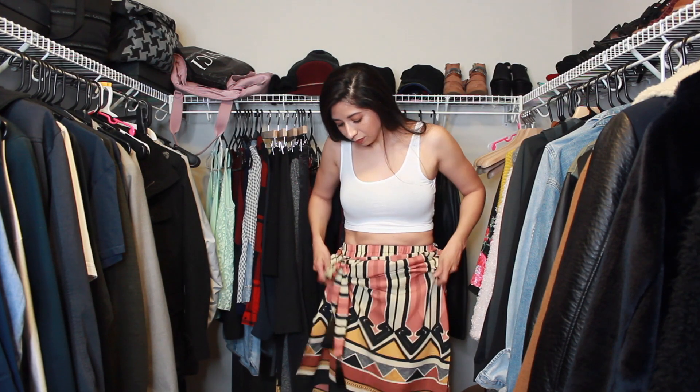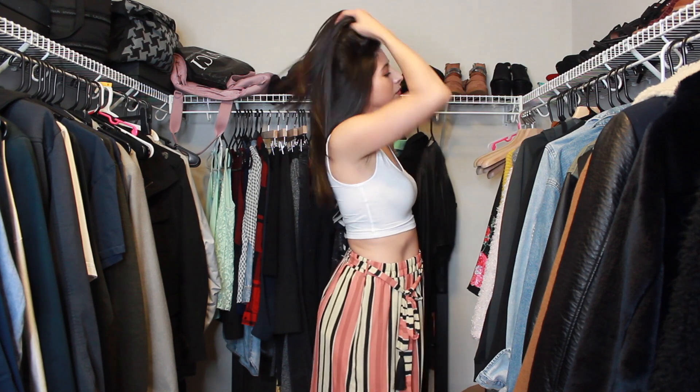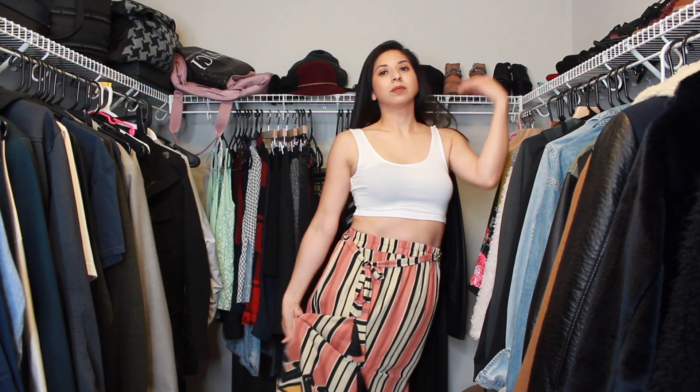This other skirt is also from H&M — it has an almost tribal detailing at the bottom, ties at the waist, and has little tassels at the end. It's really cute but once again I just never found the occasion or the outfit to wear it with. I feel like I see something, I love it, I'm obsessed, I buy it — and then that's it. I don't even wear it. I have a shopping problem, I really do.